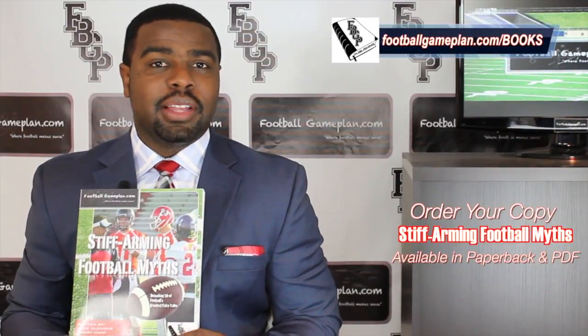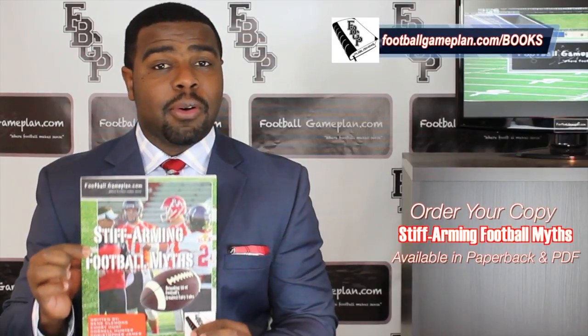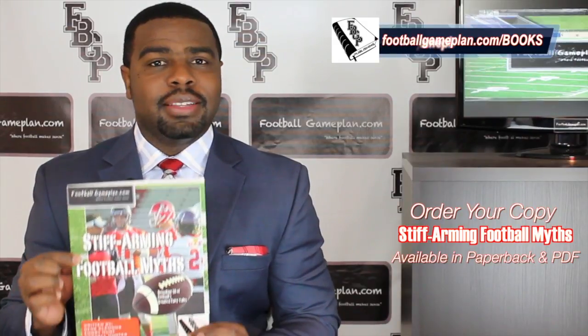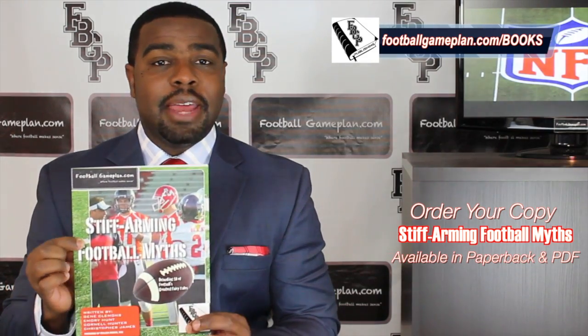What's up NFL fans, I'm Emery Hunt, the Czar of the Playbook, and don't forget to check out and purchase your copy of our latest football game plan book, Stiff Arming Football Myths. We have these available in both PDF and paperback form.